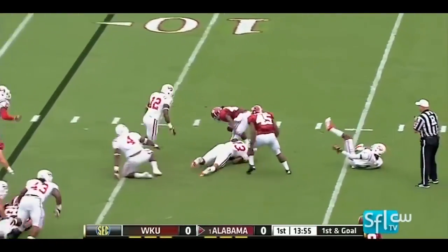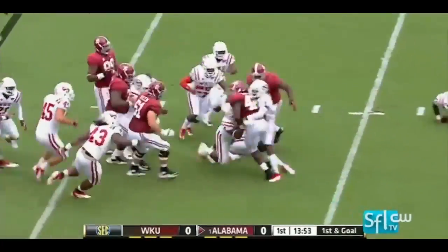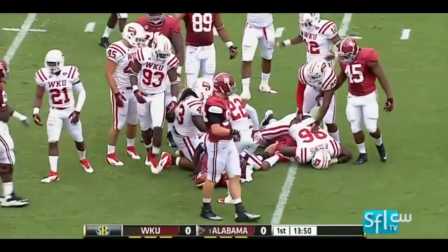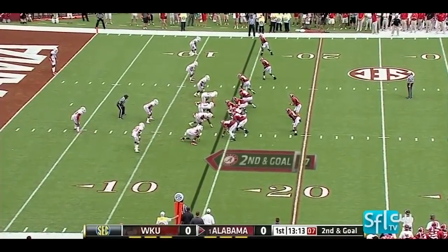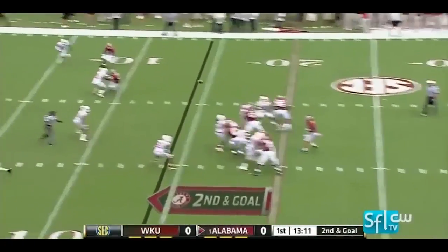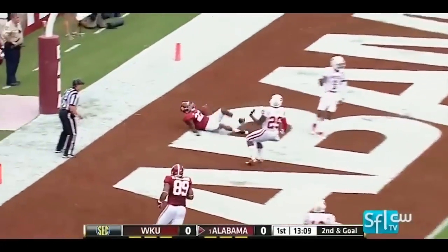Norwood, kind of the old man on this Alabama receiving corps. They go back to the ground, and this time a good job of pursuing by the Hilltoppers as Eddie Lacey goes backwards. McCarron over the middle — touchdown, Alabama.